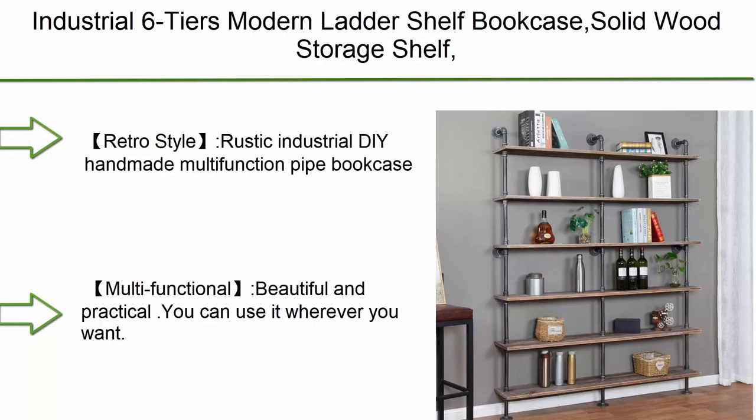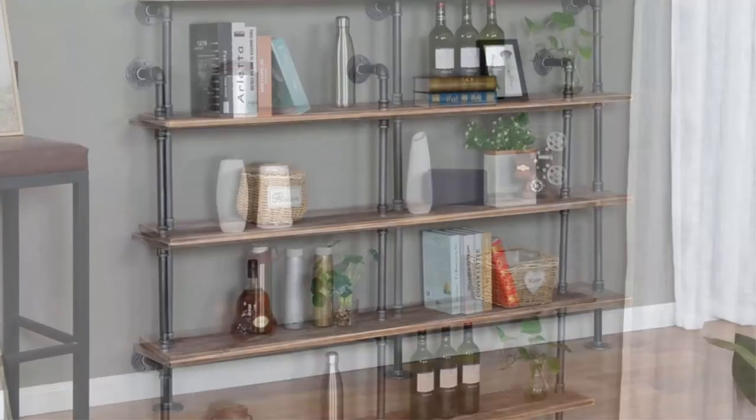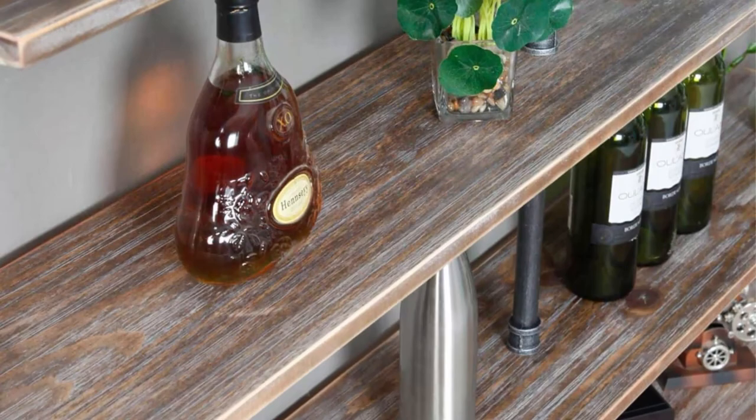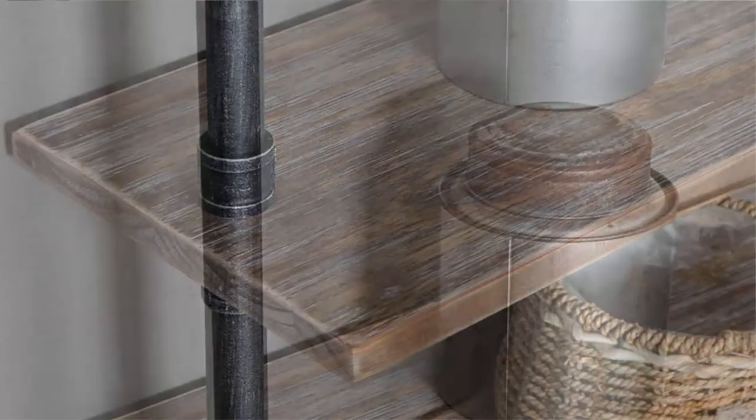Top 1: Industrial 6-tier modern ladder shelf bookcase — solid wood storage shelf with wall-mounted display shelving, pipe wood shelves bookshelf in vintage wrought iron finish gray. Retro style rustic industrial DIY handmade multifunction pipe bookcase. Item dimensions: H 79 x W 10 x L 59 inches. Comes with a 100% satisfaction guarantee — full refund or replacement for free.